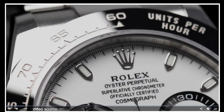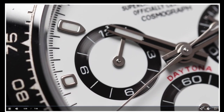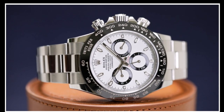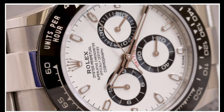Daytona, where does it come from? This may be the single most talked about, written about, and obsessed over watch on Earth. The Rolex Cosmograph Daytona, since the name was first applied to a Rolex chronograph in 1963, has had an incredible journey from zero to hero.